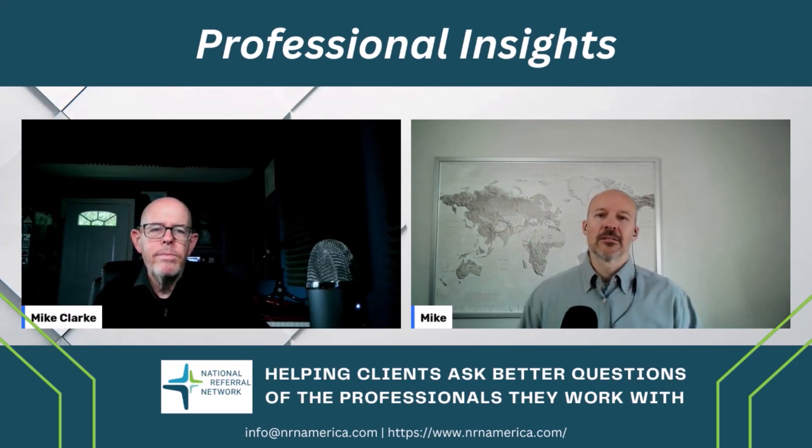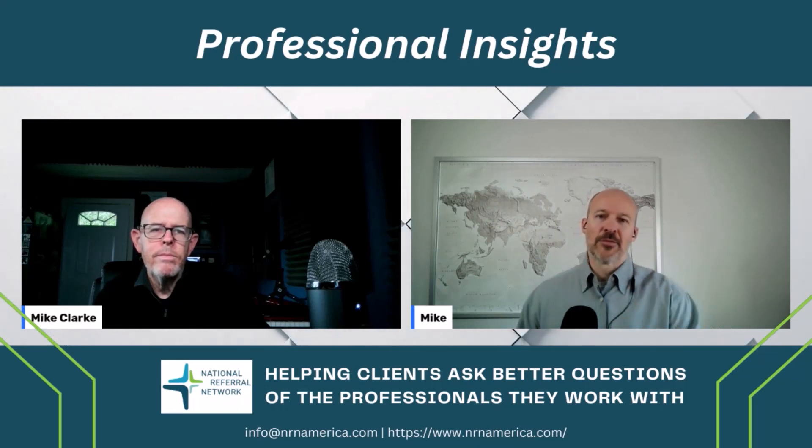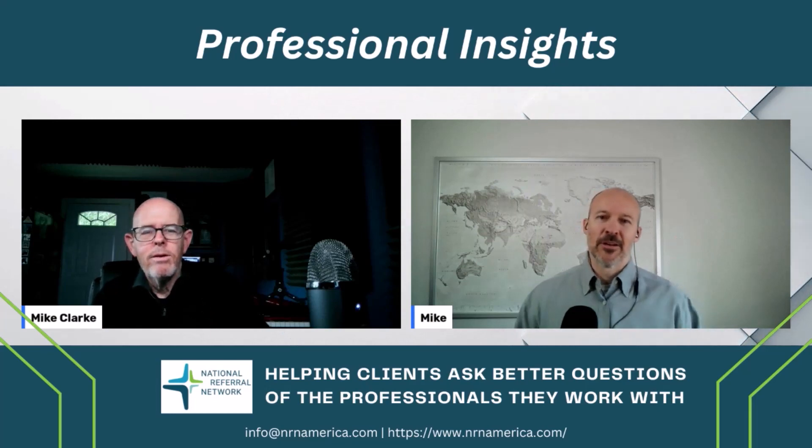Fantastic. Well, as always, thank you Mike. Hit the subscribe button, notification bell. We're here every Tuesday with professionals like Mike and everybody else in the National Referral Network. We'll see you guys next week.